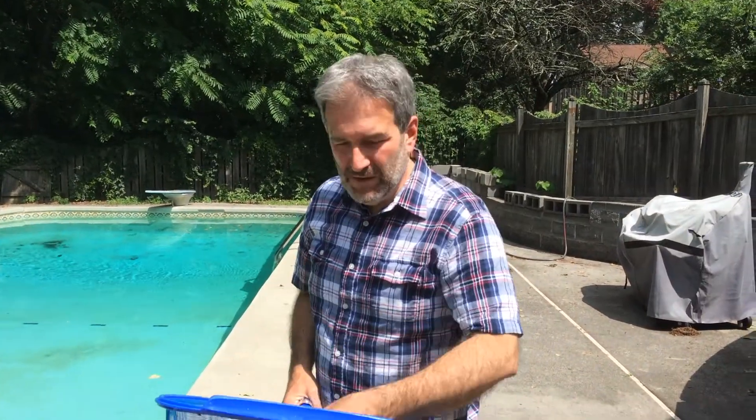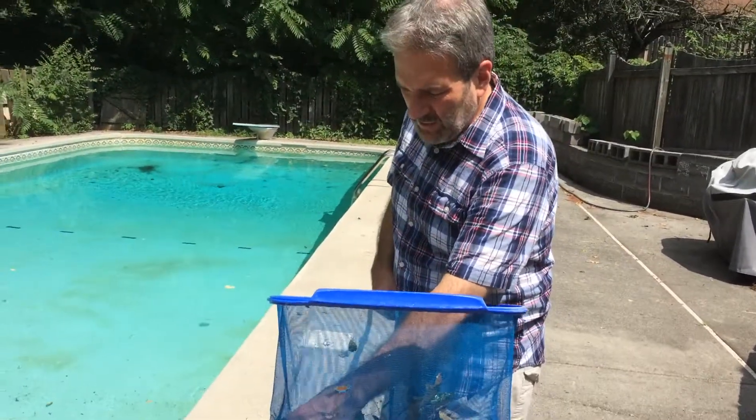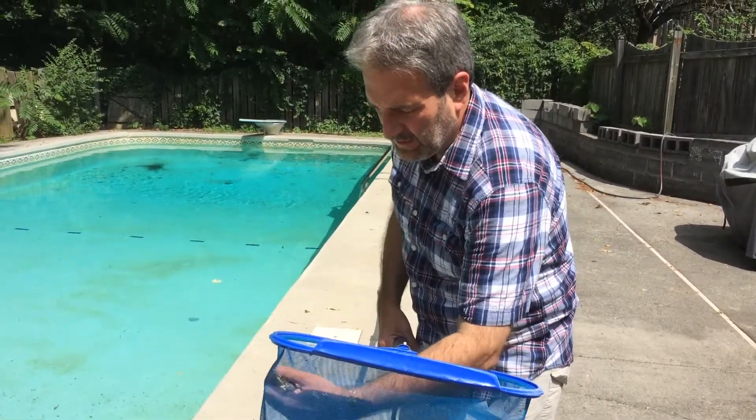I was scooping leaves out of the pool because it rained last night, and all of a sudden something's swimming into my net — it's one of the most lively and biggest frogs I've ever caught in the backyard. I didn't even mean to catch him, but look at this fellow.